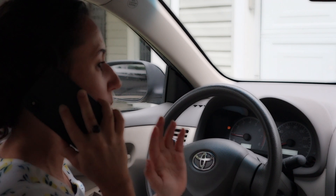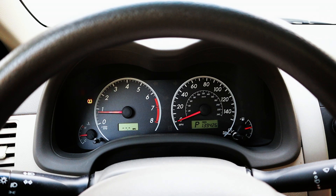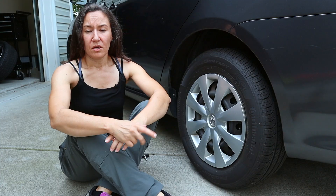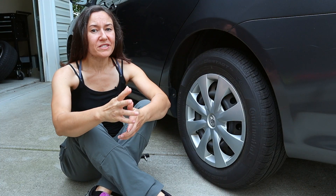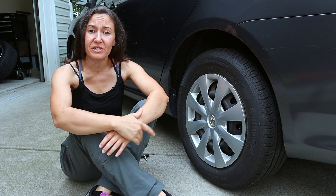Stop right there. Right here is where something got overlooked. For a good minute or two, that tire light was flashing, and then it went solid. Of course, it's possible you might not notice it flashing, or you might just not attach any significance to it, which is understandable.